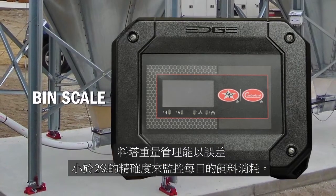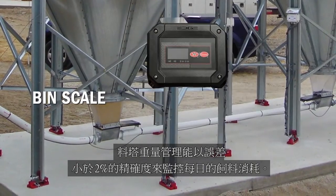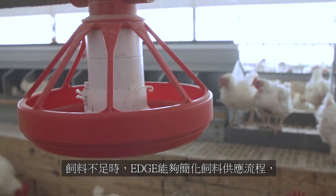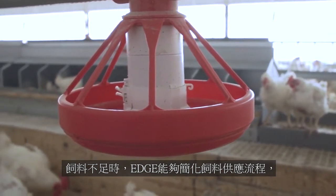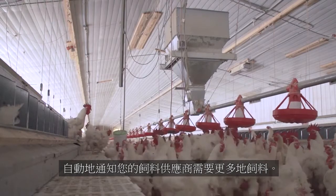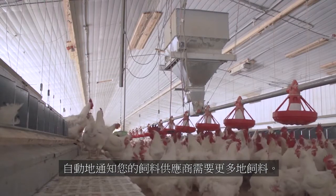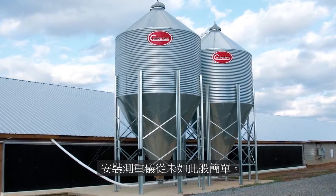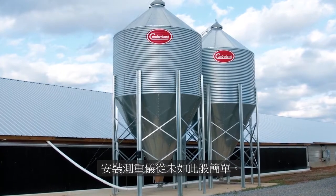EDGE Bin Scale keeps track of daily feed consumption with accuracy within 2%. With EDGE, the feed delivery process can be streamlined by automatically notifying your feed supplier when it's time to order more feed. And with our new patent-pending installation system, installing the bin scale has never been easier.